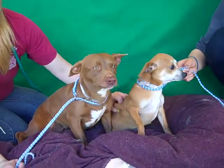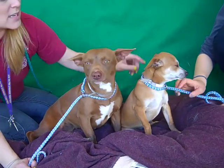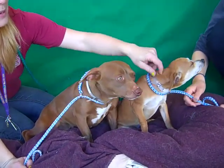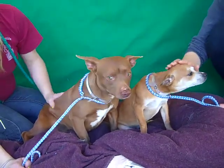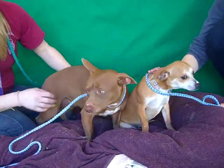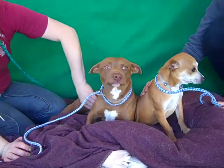We'd love them to go together, but obviously the most important thing is that they get into homes. This little thing right here will probably be around 12 pounds full grown. This one's full grown at about 15 pounds — she might have some dachshund, she's got that funny little long body. Anyway, they're really sweet little pretty babies.